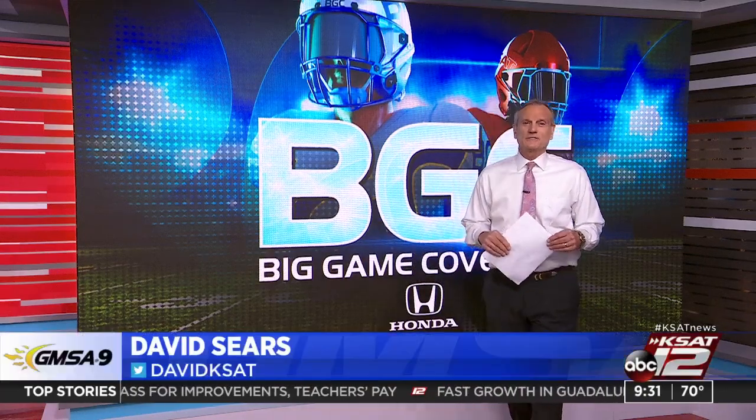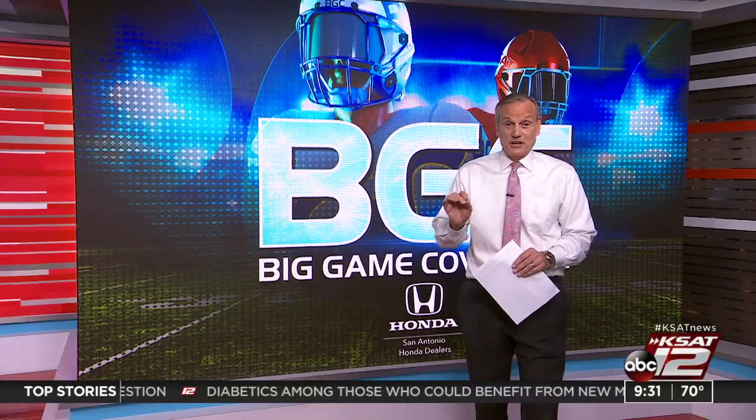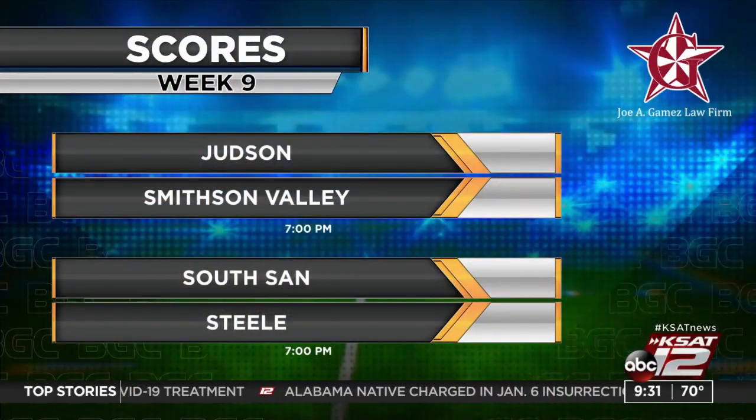It's 9:31 and it's going to be busy in the sports world this weekend. From high school games to the Spurs, David Sears is here with everything you need to know. Tonight they're going to Alamo Heights. Some teams are starting to separate themselves in districts, and there are still a lot of undefeated teams. Can you believe it's already week nine of high school football? Judson and Smithson Valley are playing tonight — Smithson Valley undefeated. Judson fired their head coach this last week, so it'll be interesting to see how that team responds.